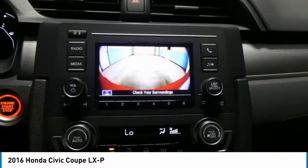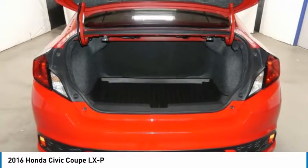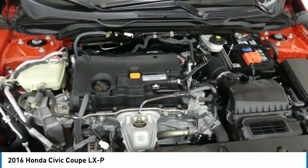Driver illuminated vanity mirror. Is love at first sight really possible? Let us know when you stop in.